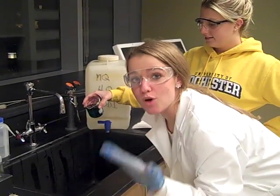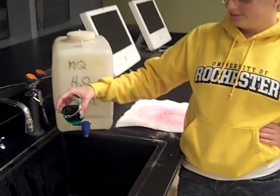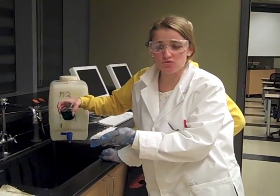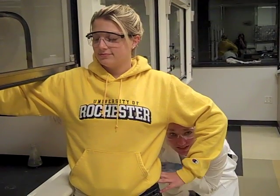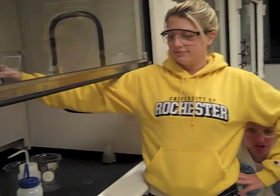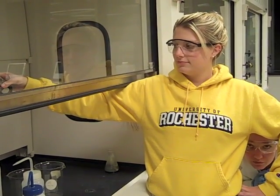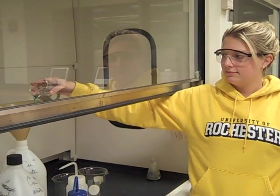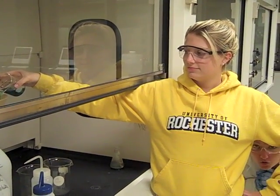We need to observe proper laboratory procedures or else there can be serious consequences. Never dispose of waste in the sink — always use a proper container. Waste that is hazardous to the environment needs to be disposed of in the fume hood in the proper container. It should be labelled, and if you ever have any questions, don't be afraid to ask your lab professor — he or she should always be able to tell you the correct device.